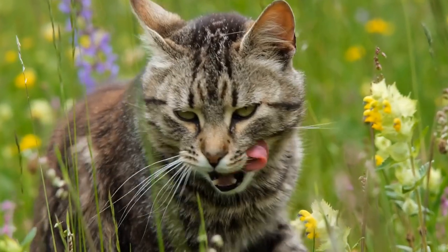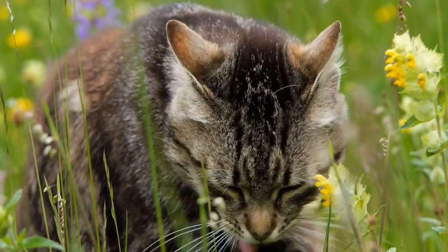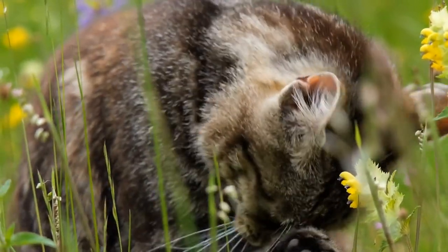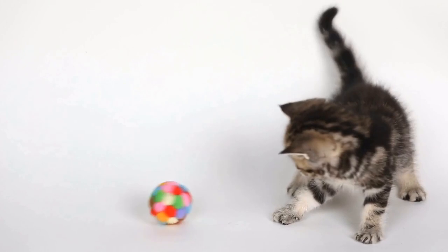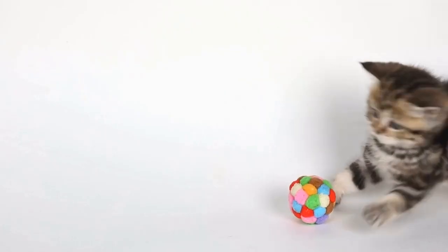To develop the breed further and introduce more desirable traits, such as a variety of coat lengths and colors, Miss DePesto was crossed with various breeds, including Persians, British Shorthairs, and Exotic Shorthairs. This cross-breeding helped in expanding the gene pool and creating a solid foundation for the Selkirk Rex breed.